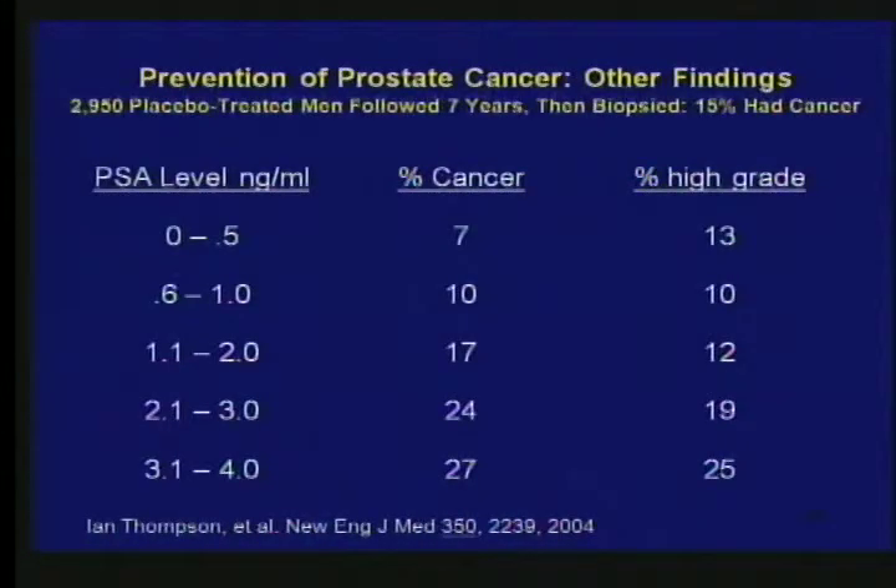The most interesting final slide looks at patients after seven years who had never had a PSA rise but agreed to have a biopsy anyway — so these are people who all had PSAs under four. Look at the spread of PSA levels: with a PSA of zero to 0.5, seven percent had cancer, and 13% of those had high grade cancer. Moving down, if your PSA was three to four, 27% had cancer — yet they would not be biopsied by current criteria — and 25% of those were high grade. I don't have the answer for you, but I think I've shown you the complexity of trying to target therapy and how complicated treating cancer is.